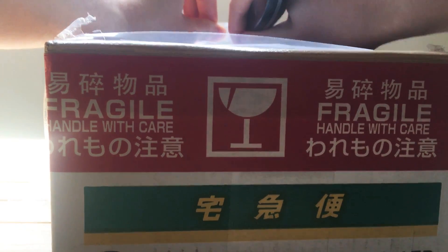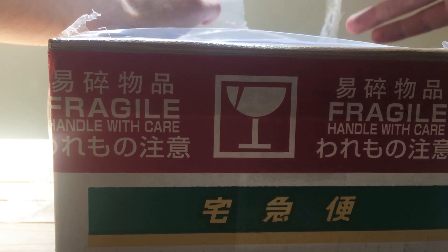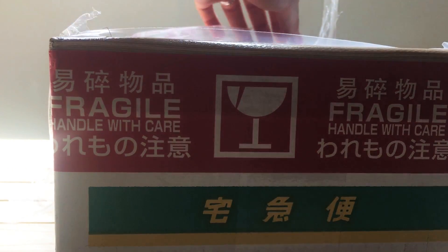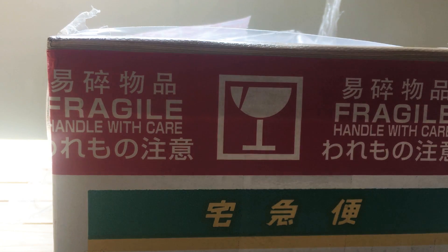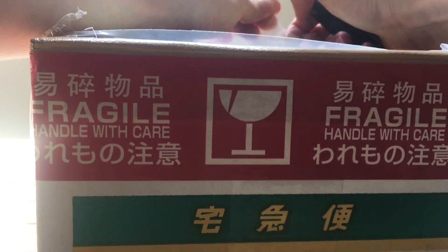Thankfully the DHL guy that delivered it for me was really nice. He actually gave me a phone call to let me know that the address was wrong, and drove down the road to meet me outside my house. Quite lucky really, since he kind of knew where my address was because the postcode that was wrong on this package was actually his postcode.